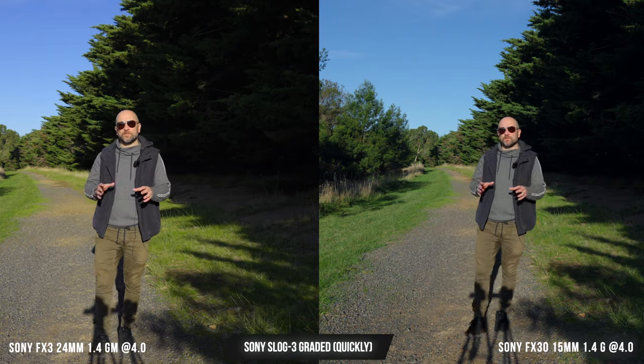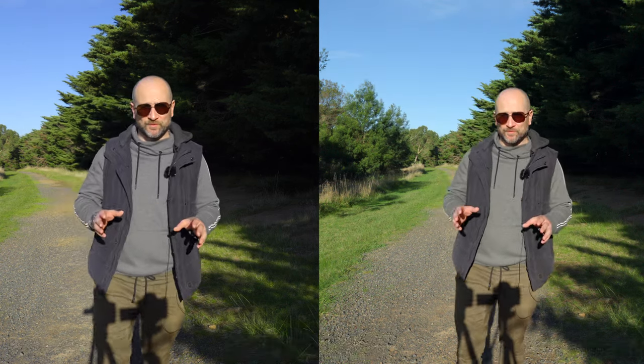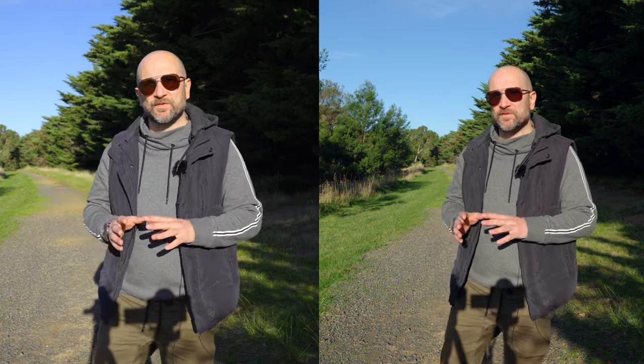Both of these cameras are capable of producing up to 14 or 15 stops of dynamic range, thanks to shooting in S-Log3. I color grade these very simply and get excellent, very comparable results out of both. The biggest difference you'll notice shooting at F4 on both cameras is basically how much background blur you're going to get — we're going to see more on the Sony FX3 over the FX30, but skin tones and color science should look excellent on both cameras.